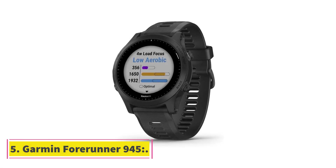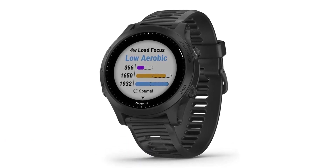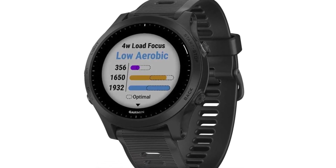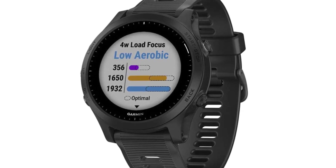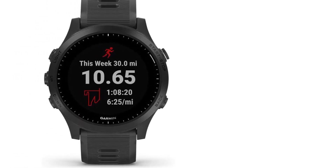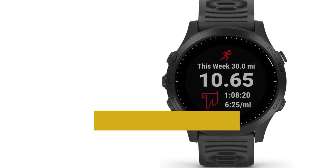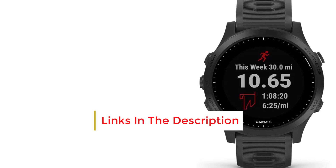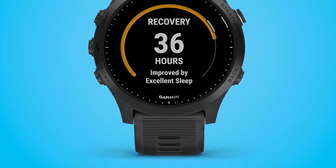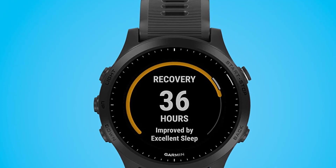Number 5: Garmin Forerunner 945. Garmin is one of the most popular brands. It has different features available. It is 5 ATM water resistant. It has a great battery life which runs up to about 2 weeks. It has Corning Gorilla Glass DX which protects it from scratches. It has a weight of about 50 grams. It has a GPS tracker, compass, and barometer sensors. It can track your live activities and has different cardio workouts available. It is the best watch for runners and hikers, with battery lasting 36 hours in GPS mode.